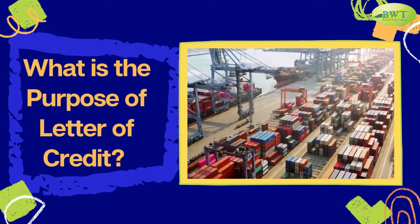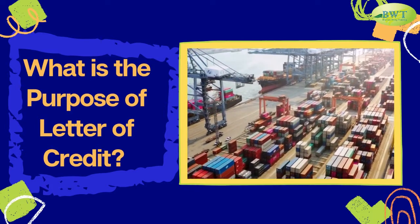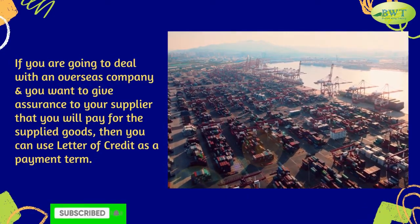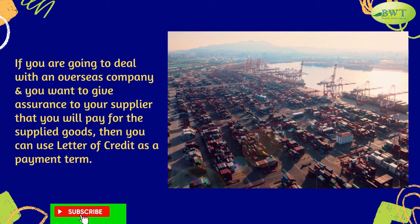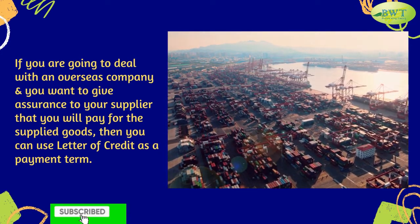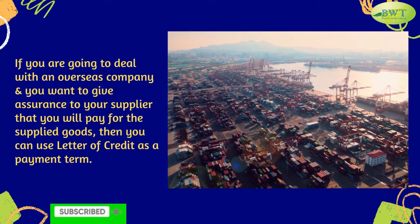What is the purpose of a letter of credit? If you are going to deal with an overseas company and you want to give assurance to your supplier that you will pay for the supplied goods, then you can use a letter of credit as a payment term.